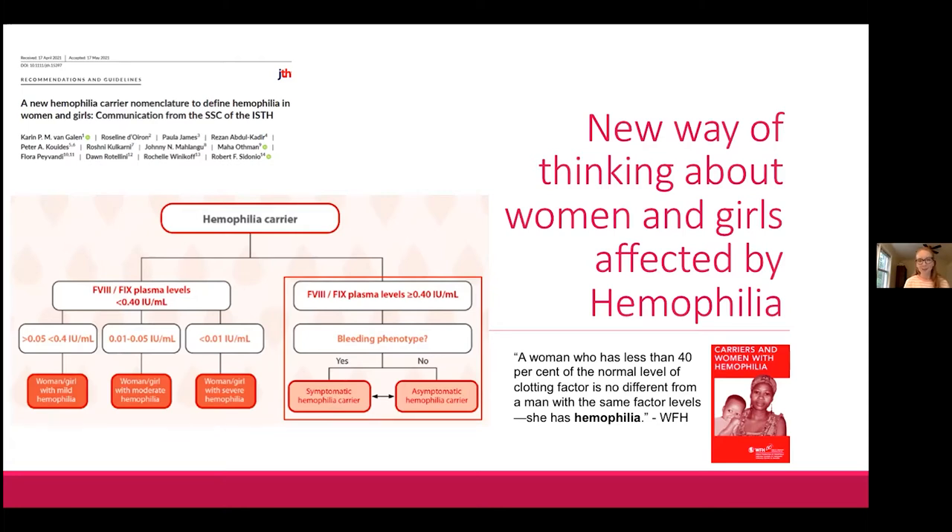This graphic is something I'm going to refer to a number of times throughout the presentation, so take a good look at it. The new nomenclature clearly shows that the asymptomatic carrier is just one option, and that many other women can and do have abnormal bleeding or abnormal factor levels.